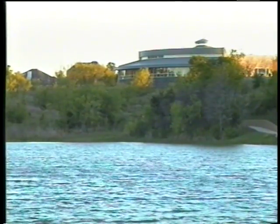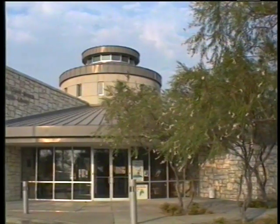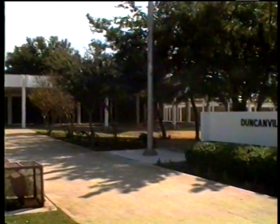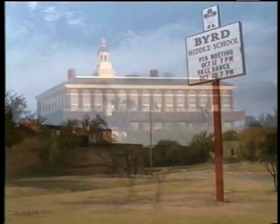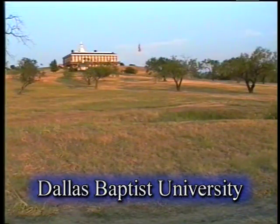The city of Dallas has recognized the growth of the area by erecting the Mountain Creek Library, which provides citizens a place to expand their knowledge right in their own backyard. The community is also served by several outstanding Duncanville schools for children and future leaders of the area. Higher education makes its stand with the prestigious Dallas Baptist University watching over the area in the northern section of the community.